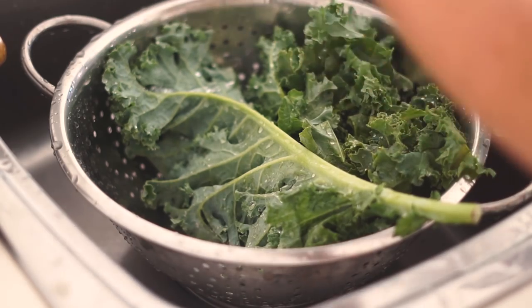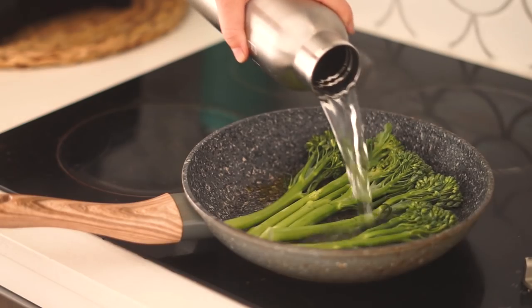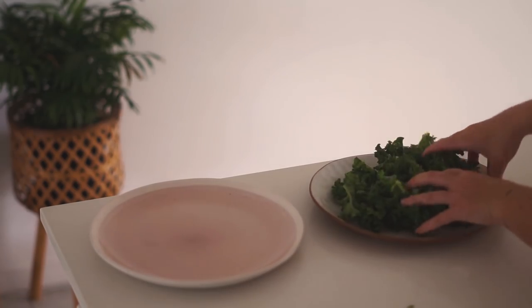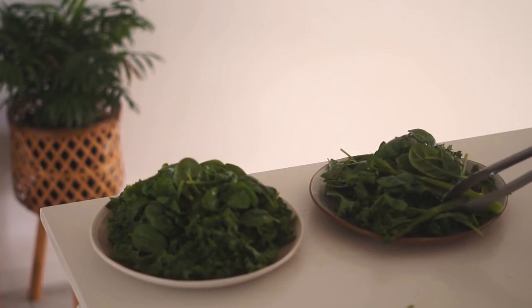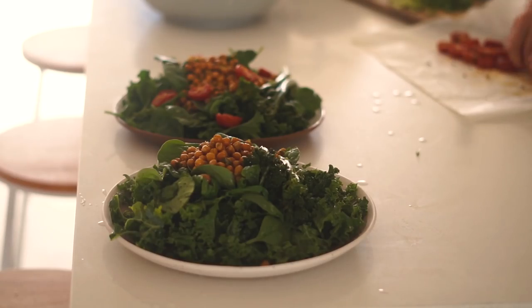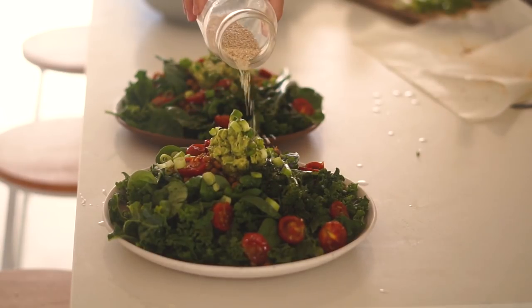I roasted the pesto chickpeas in the oven for another 15 to 20 minutes. I washed about half a bunch of kale and steamed some broccolini in a pan with some water. On two big plates I put some kale, fresh washed spinach, steamed broccolini, the pesto chickpeas, and roasted cherry tomatoes that I'd allowed to cool. I finished with some guacamole, spring onions, and sesame seeds.